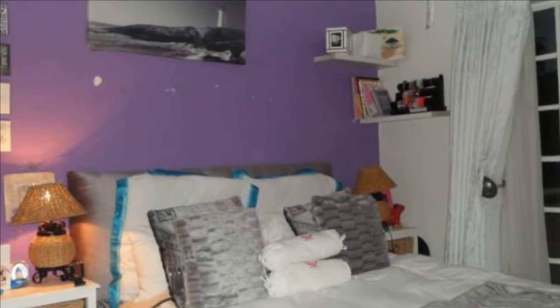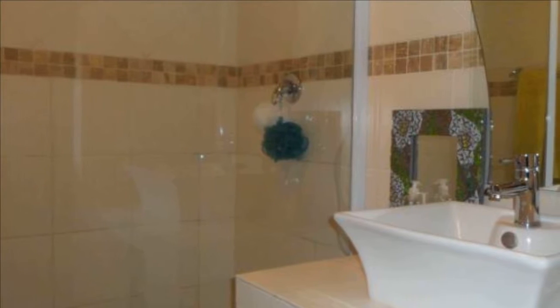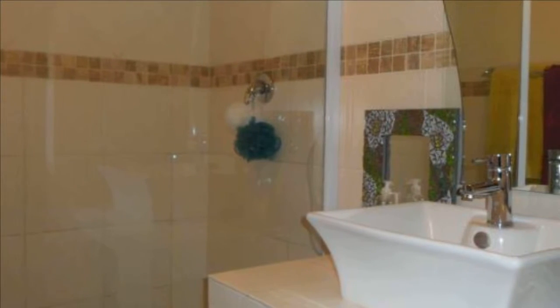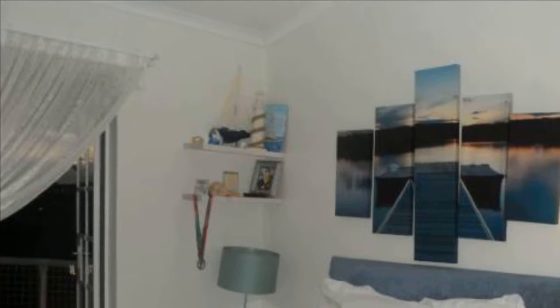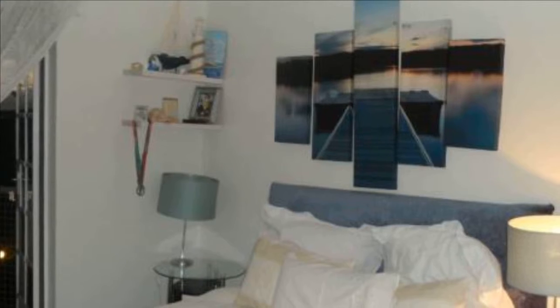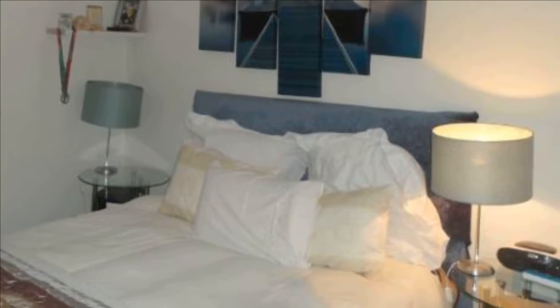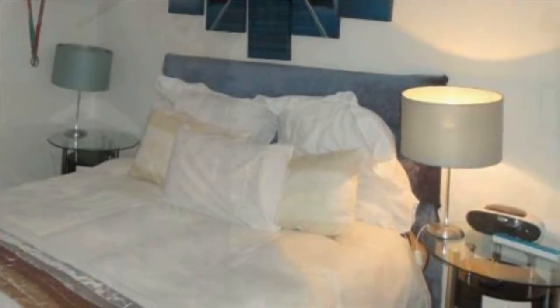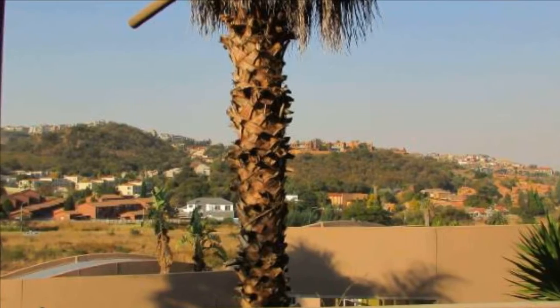Access controlled. Please call me today to view this fantastic home and investment opportunity, which is within easy reach of amenities including shopping centers, schools — private including Marist Brothers, St Martins and others — as well as government schools including Glen Vista, Hill High, Mulbarton Primary, etc. Sporting and recreational facilities including gyms, golf courses, etc.